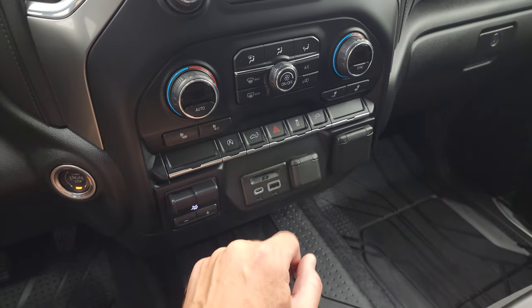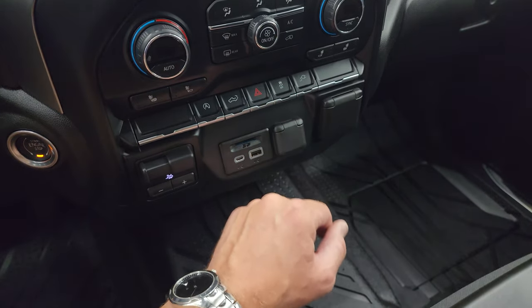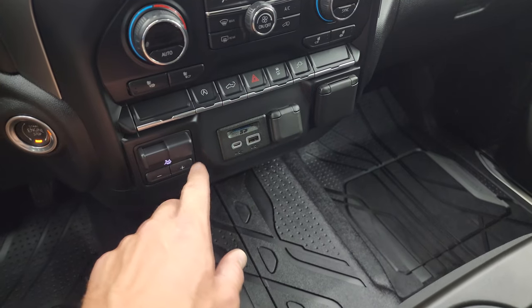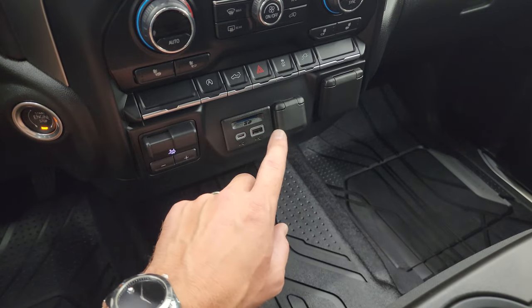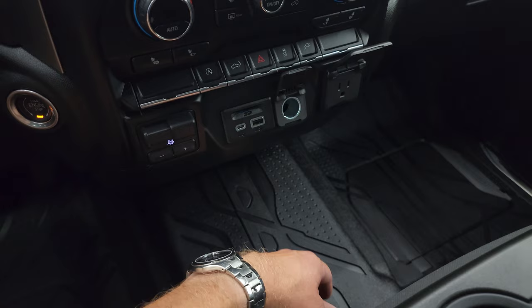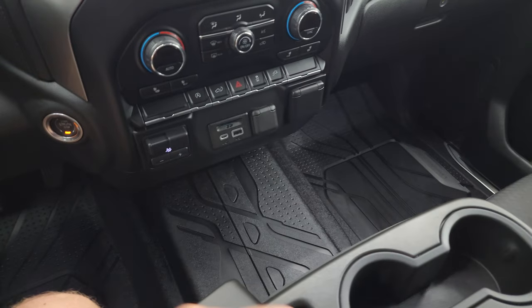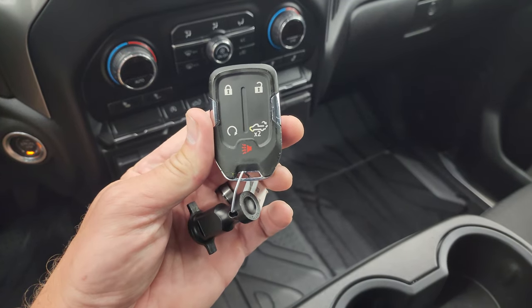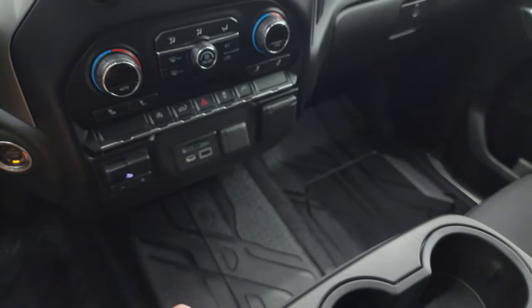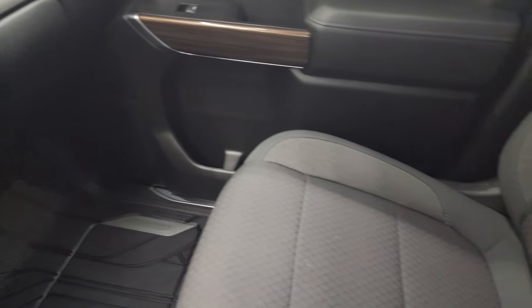Down here you have more tactile volume, tune, and climate controls including dual climate controls, heated seat buttons, start/stop capability, a power drop-down tailgate button, hazard light, stability control, a plug-in for the tailgate, factory brake controller, USB-C, USB, and an SD card slot, a 12-volt power point, and a 110-volt/150-watt plug-in. Also keyless entry with remote start and the power drop-down tailgate.